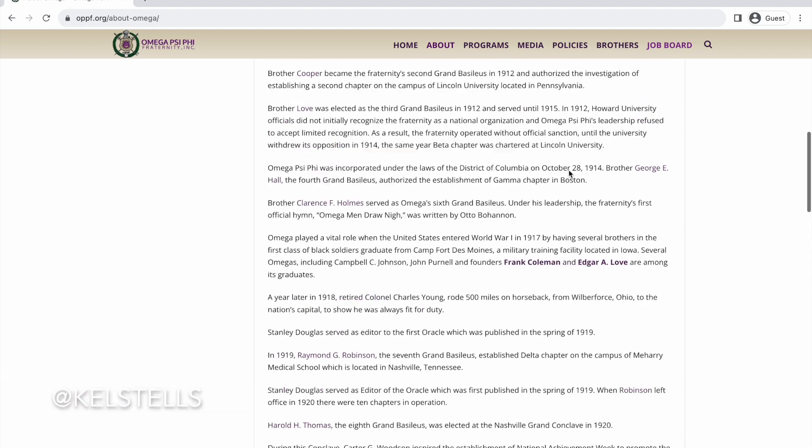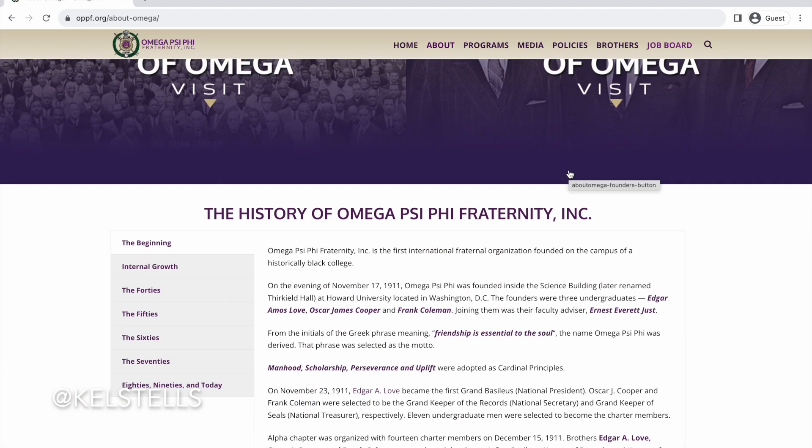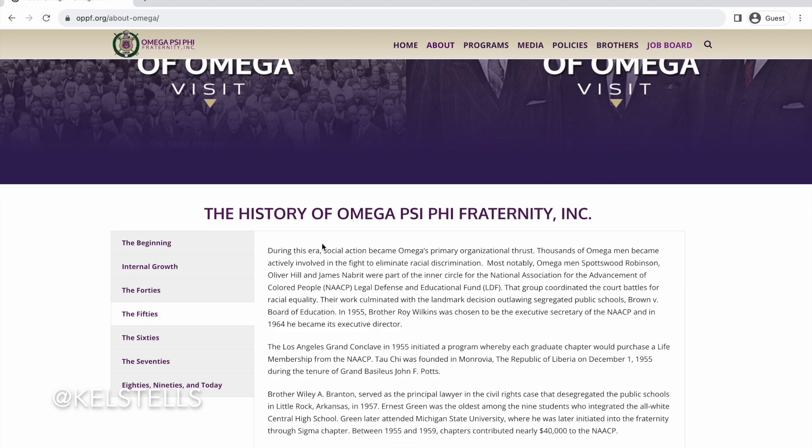I think that's really helpful for anyone who's just doing their research to see what it's all about. On the left-hand side they have stuff about eternal growth, the 40s, all types of decades with Omega Psi Phi, which I think is pretty cool.